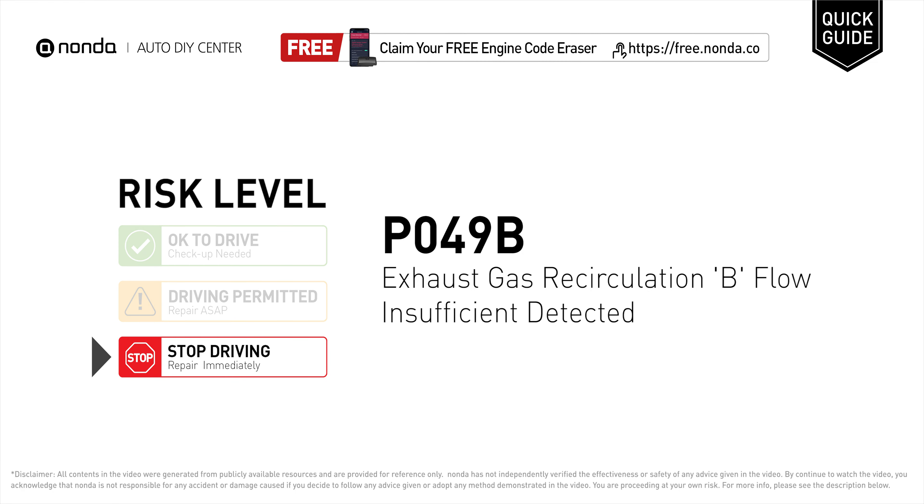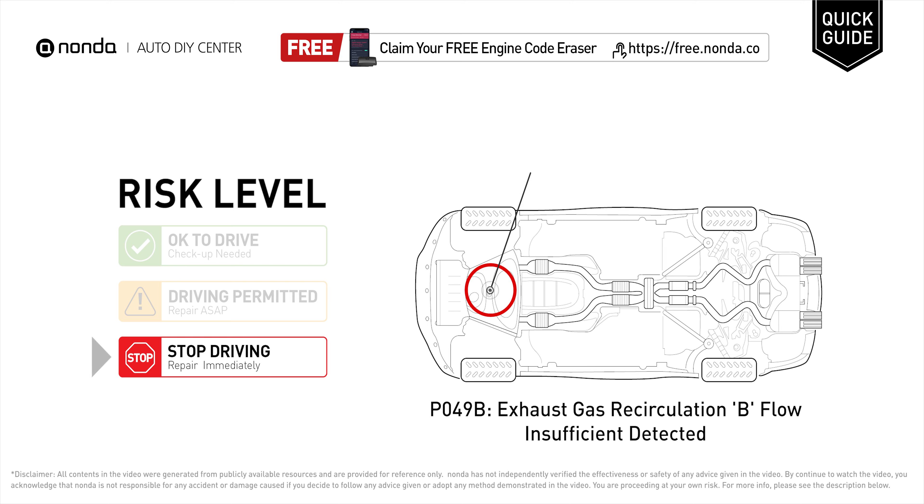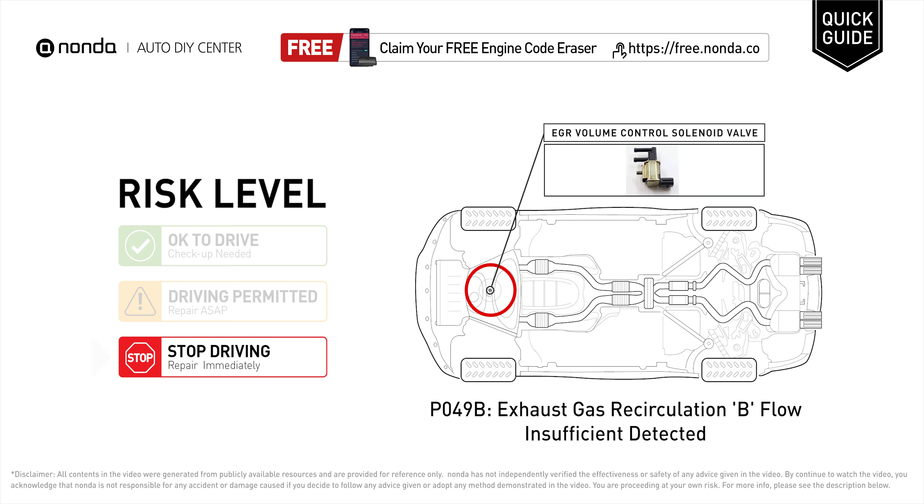P049B is a diagnostic trouble code for exhaust gas recirculation B flow insufficient detected. Under this circumstance, stop driving and repair your vehicle immediately. It indicates that the PCM has detected a malfunction in the EGR system B flow.